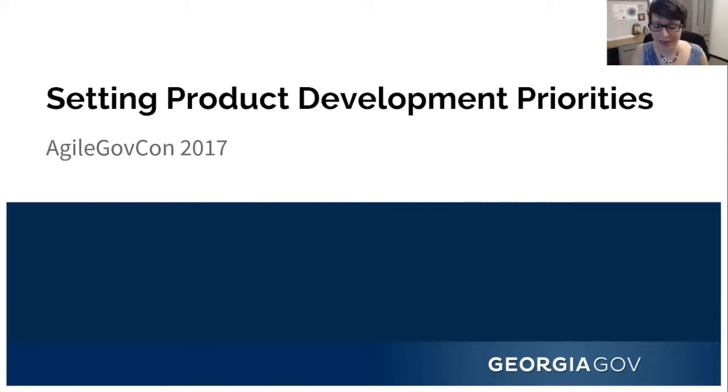Thank you. We had a decent percentage of product roadmap, so excellent. I'm going to totally switch gears and talk for a few minutes about strategies for setting product development priorities. Just a quick introduction: my name is Kendra. I work for the state of Georgia on our digital services team. As a director of product, I manage the roadmap for our enterprise Drupal 7 content management system.